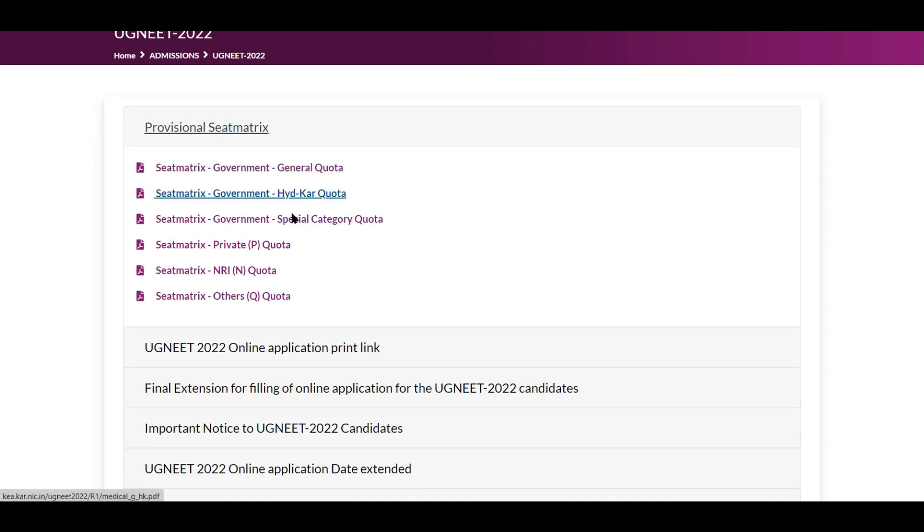The first three categories are government, which means other state candidates are not eligible for those — only Karnataka students are. The next three — private, NRI, and others — are the categories in which non-Karnataka students can participate. If you are a candidate from another state and not an NRI, you should focus on the private seats.